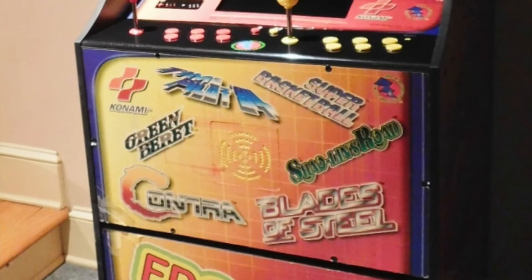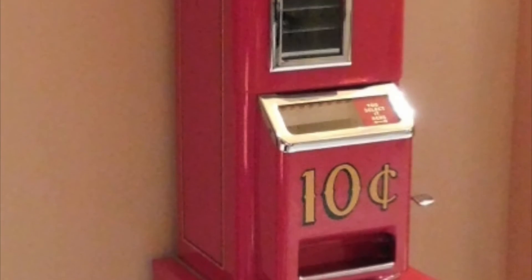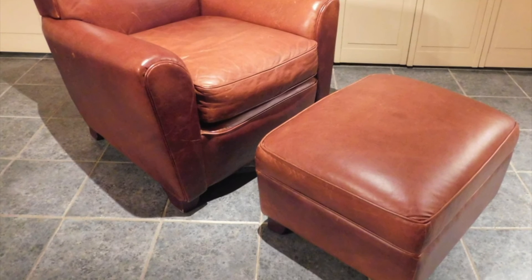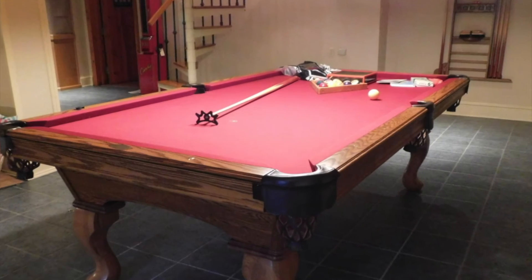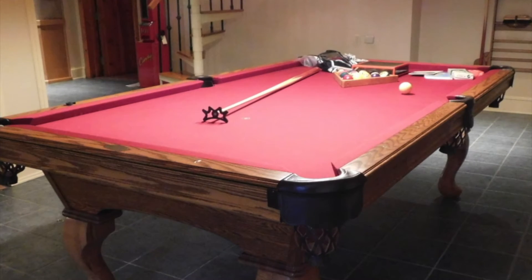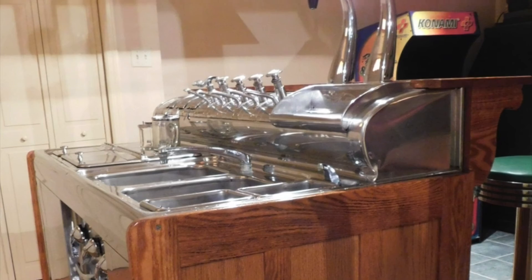Lot number 179 is a painted apothecary chest. Lot number 181 is a Konami arcade machine with 110 games. Lot number 182 is a fully restored you-select-it candy vending machine. Lot number 185 is a pottery bar and leather armchair with ottoman. Lot number 193 is an old-fashioned pool and ping-pong table.